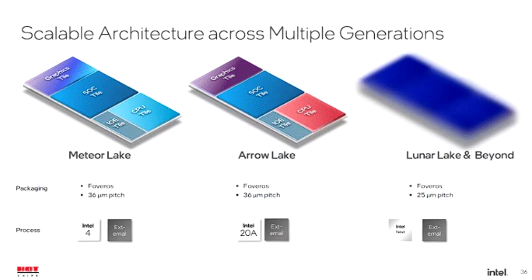Lunar Lake will follow Aero Lake in 2025. Built on a cutting-edge 1.8nm technology node, it will radically change the architecture of Intel's client processor. Built from the ground up for mobility, it will prioritize energy efficiency over performance. There is a very high probability that this is a product of the Royal Cove project developed by Jim Keller and his team. Lunar Lake will feature new CPU, GPU, and VPU architectures for reduced power consumption and all-day battery life.